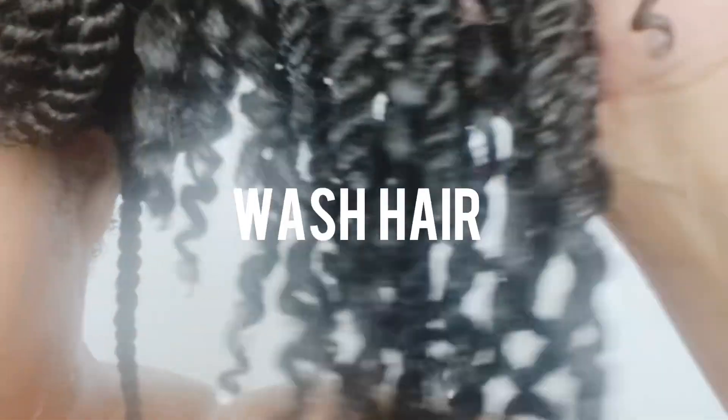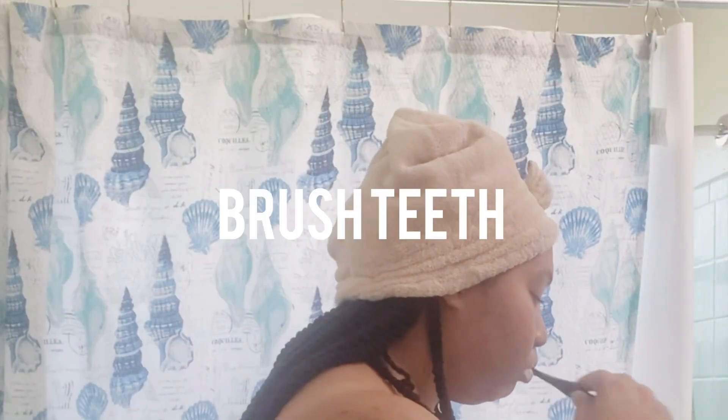Next I wash my hair. I do have fake hair — it's crochet hair — but I still wash it and make sure it's clean, especially the parts that are going to be touching my face. Like I said, this is Florida and it's hot.